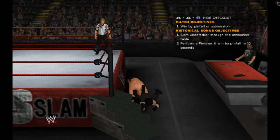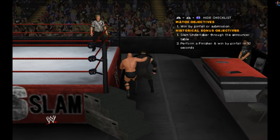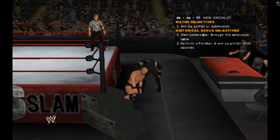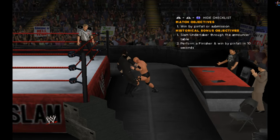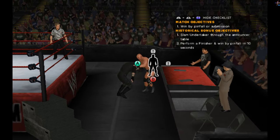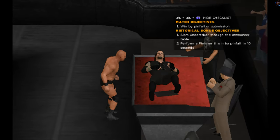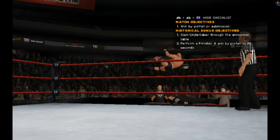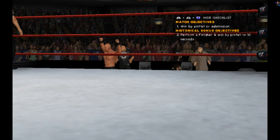Big suplex arching the back. The Russian leg sweep. Look at this — big bulldog. Taker's in trouble. This doesn't bode well. He's laid out in that prone position. Where's the rattlesnake going? Right on the table. The table's destroyed.